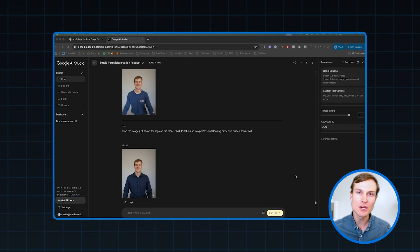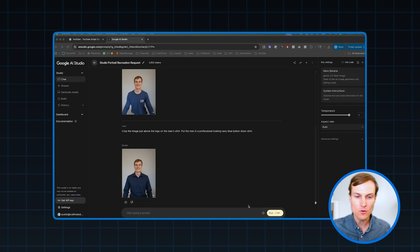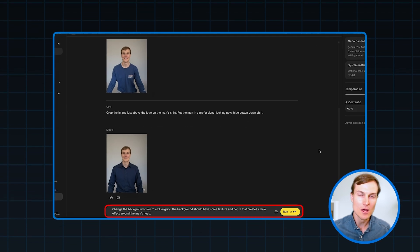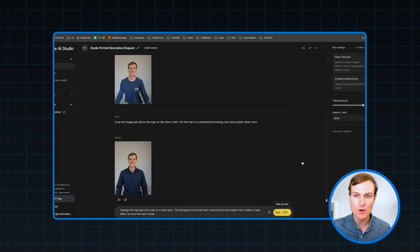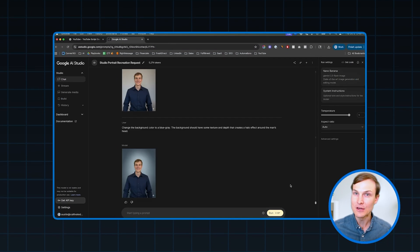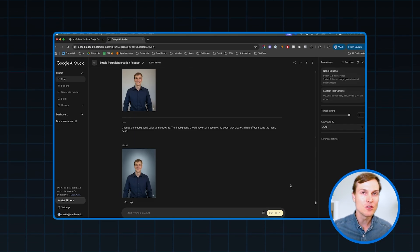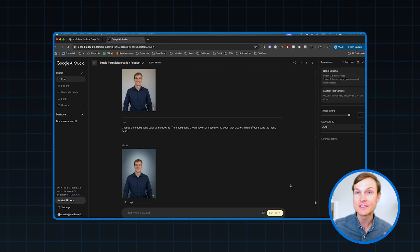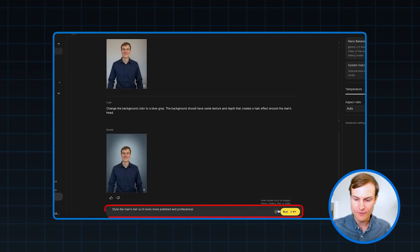Now I've had my wardrobe change and I'm looking good. But the background still feels a little flat, so I'm going to tell Imagen 3 to adjust the background color, add some texture and different lighting so that it really highlights my head and creates a little bit of a halo around it. This next step is really up to you — I think one thing that could have improved this in a real photo shoot was styling my hair a little bit, but I'm just going to have Imagen 3 take care of that for me.